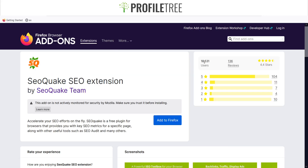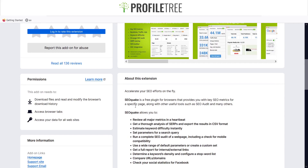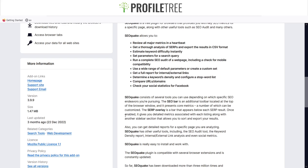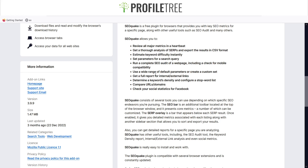They've got 18,531 users so far with a 4.4 rating out of 5 for the Firefox extension. There's also a solid background overview where you can review all major metrics at a glance, and you can go through the SERPs as well.